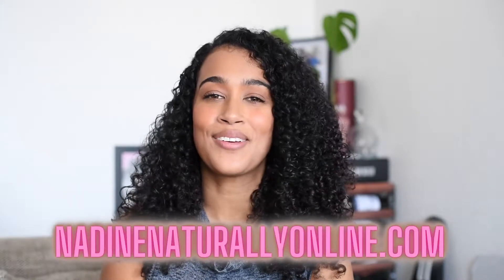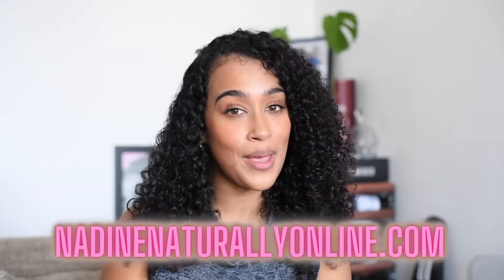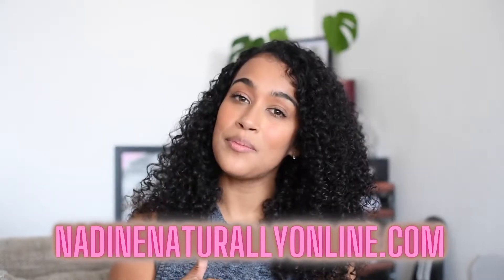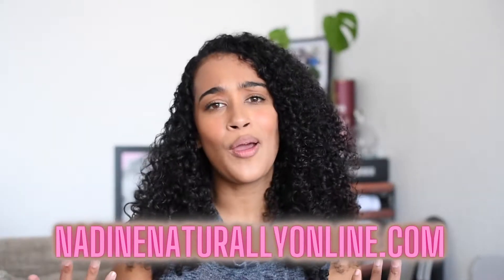What's up beautiful people, welcome back to my channel. My name is Nadine and I run a blog called NadineNaturallyOnline.com where we talk about everything from makeup and self-care to natural hair. If you're new here, don't forget to give me a thumbs up and subscribe if you haven't already. Today I'm going to be talking about a local hair care brand called Pure Royal, so keep watching.